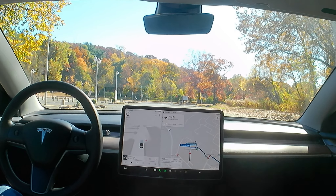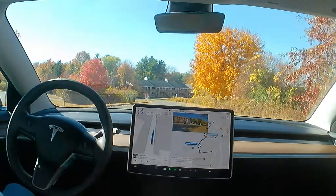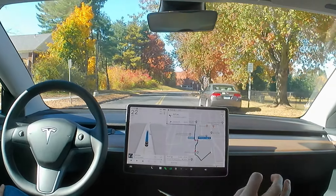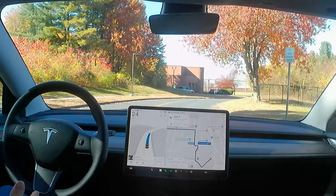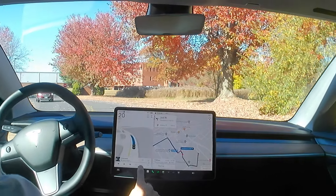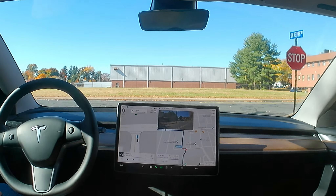Alright, I got this stop sign good. Batting 500 now! There are cars parked along here and the car is uncomfortably close to the cars. It should have given a few feet in case somebody was opening the car door.